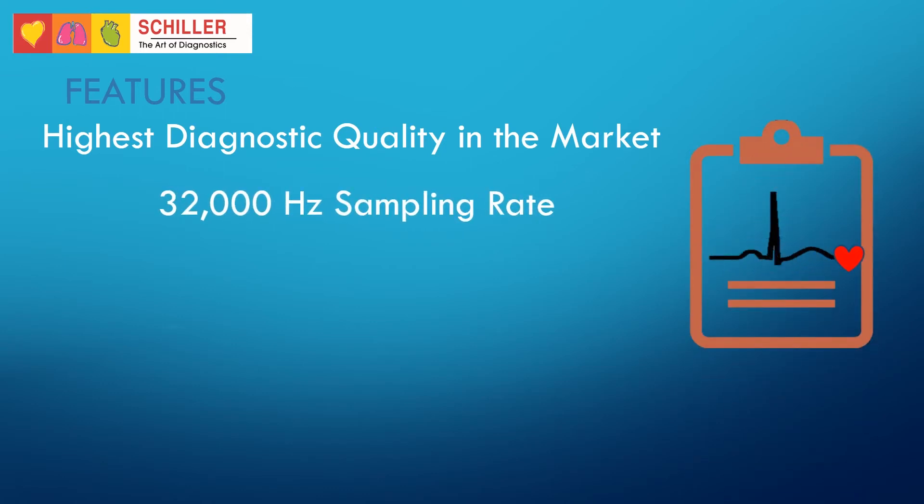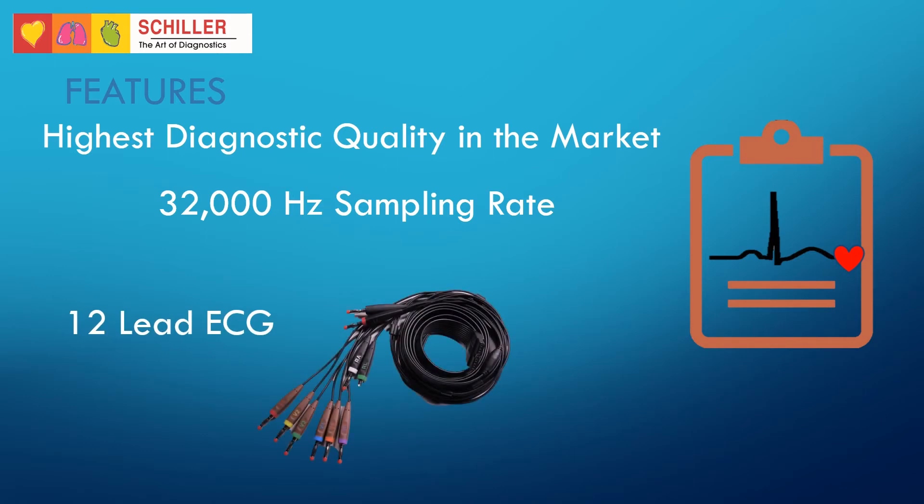Electrode placement is simplified with a 12-lead ECG anatomical hookup advisory. Alarms warn the user when electrodes are misplaced or electrode skin contact is insufficient.